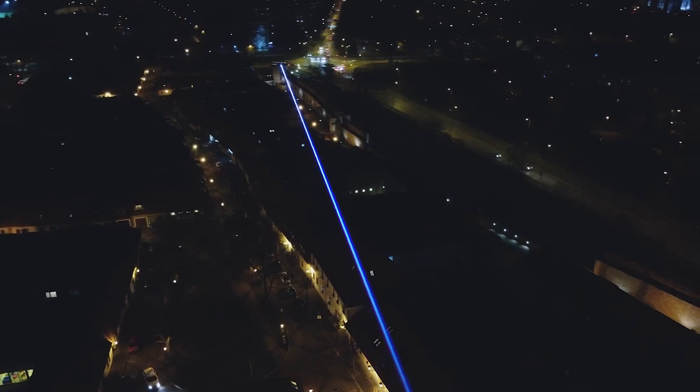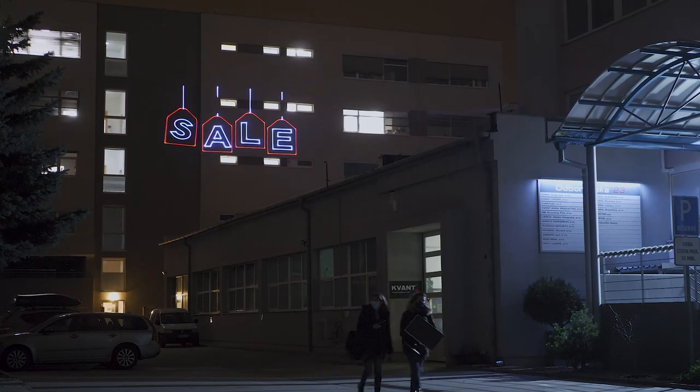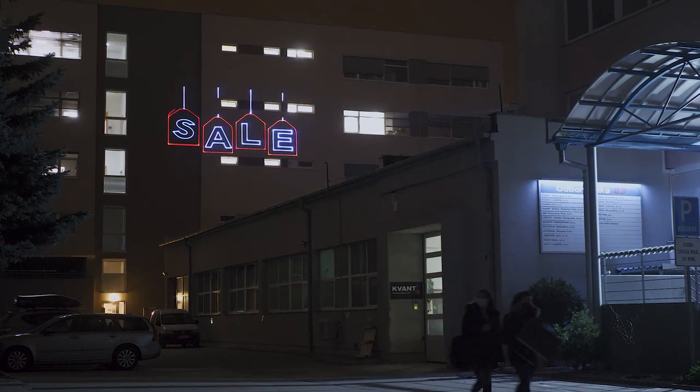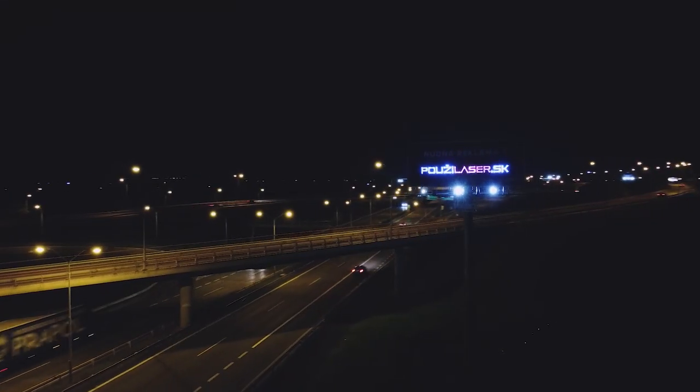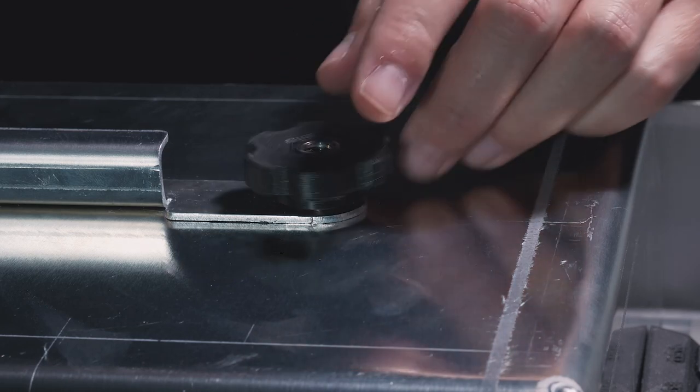There are many features of the Logolas projection system worthy of mentioning, but here we cover the most important ones. Apart from all standard models which you find on our website, we can manufacture Logolas with custom power outputs.